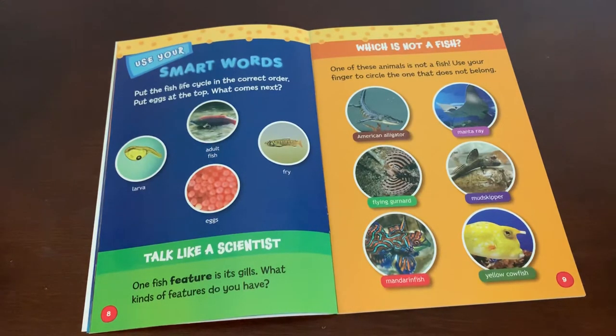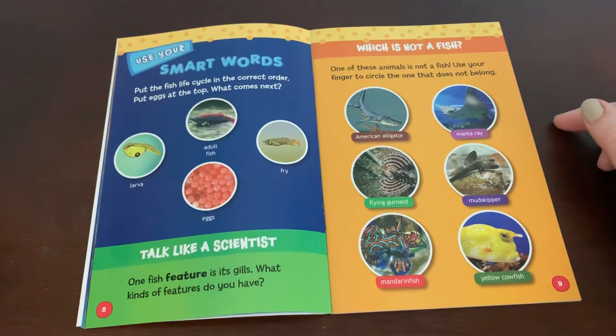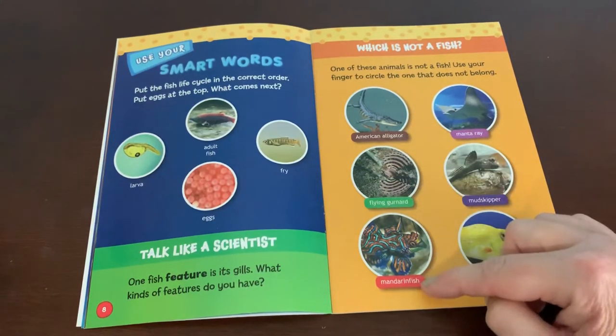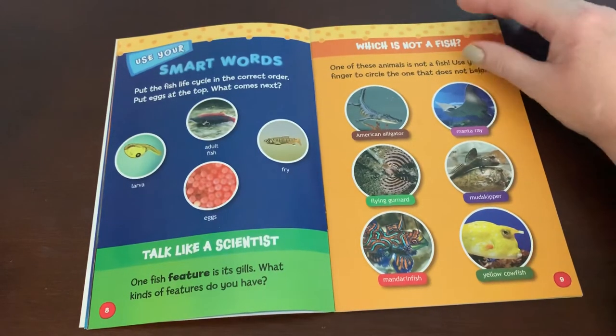Which is not a fish? One of these animals is not a fish. Use your finger to circle the one that does not belong. There's an American alligator, a flying gurnard, a mandarin fish, a manta ray, a mudskipper, and a yellow cowfish.